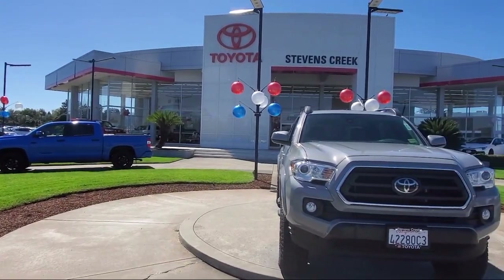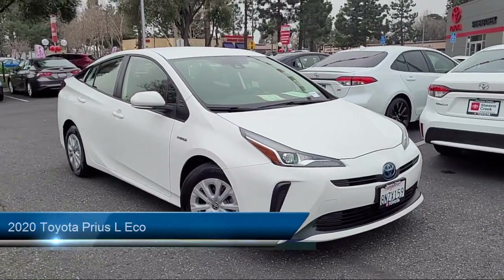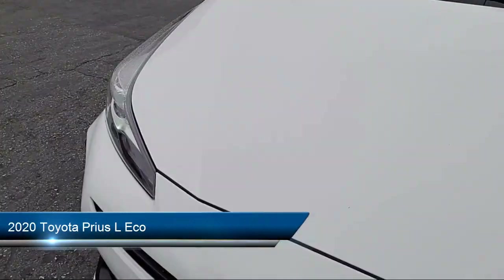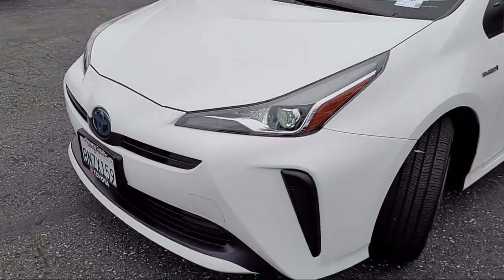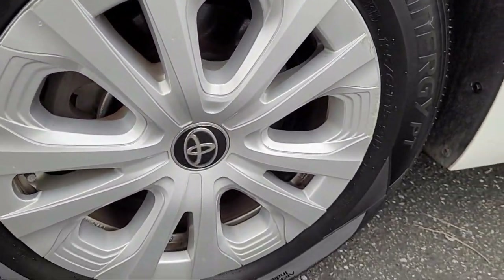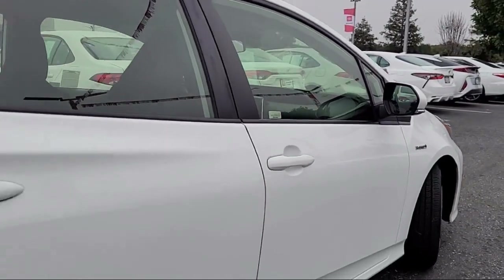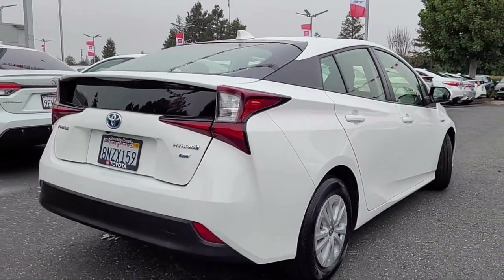Welcome to Stevens Creek Toyota, and here's a look at another one of our great vehicles for sale. It comes equipped with smart device integration, lithium-ion traction battery, lane departure warning, auxiliary audio input, MP3 player, front collision mitigation, lane keep assist, driver monitoring, LED headlights, keyless entry, and has less than 45,000 miles on the odometer.